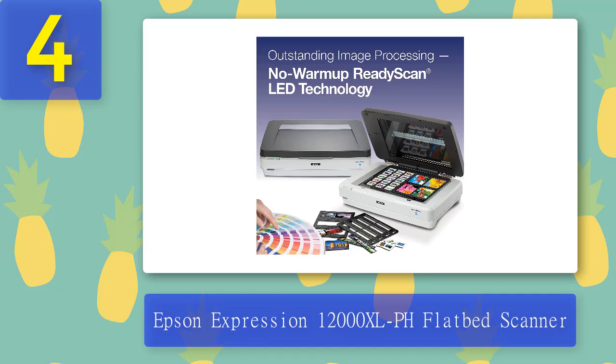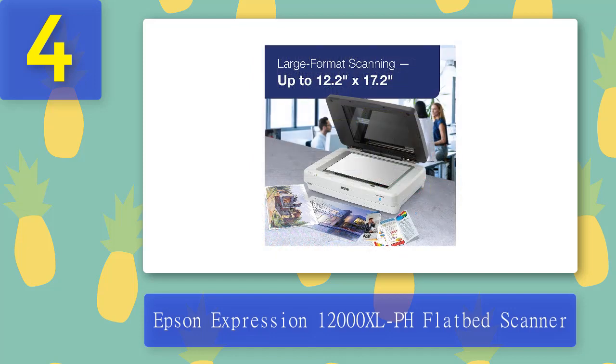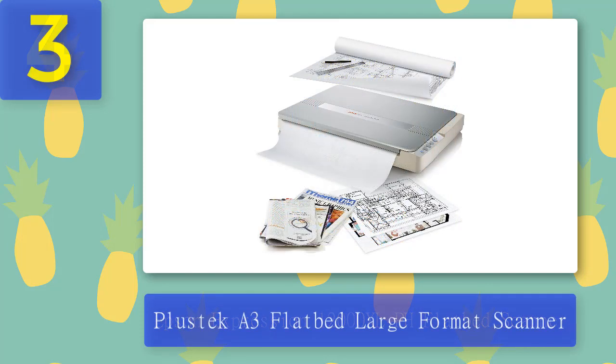Pros: High Quality Scans, Automatic Mode for Easy Scanning, Scans to Text and PDF Formats. Cons: No Film Skin Capability, Lacks Bundled Applications, Expensive.